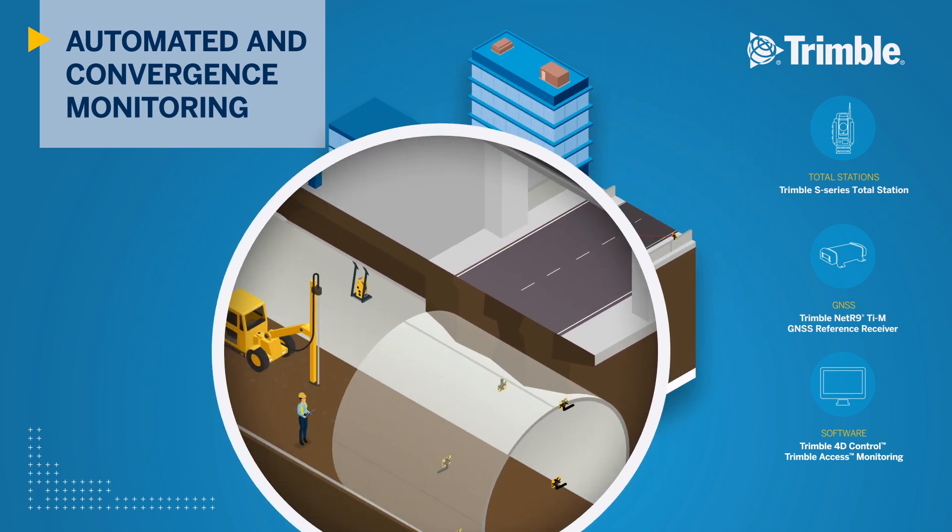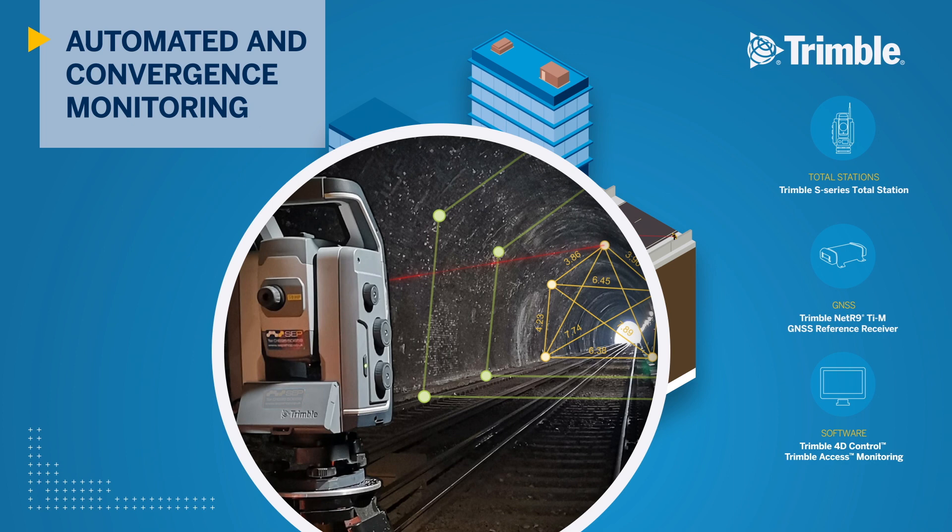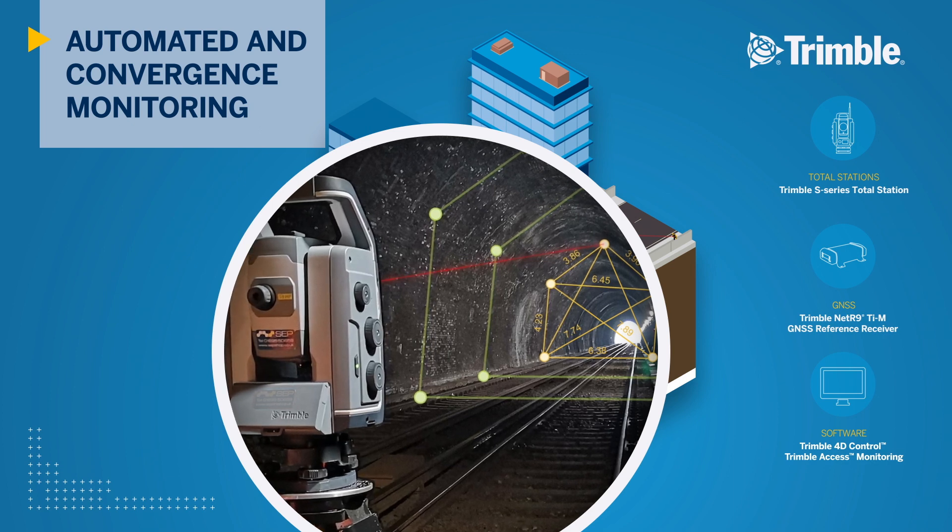In the tunnel, data is collected manually to verify the design converges to a safe tolerance. Survey data is automatically collected using Trimble robotic total stations and Trimble Access field software, allowing multiple sets of tunnel points to be collected at every setup.